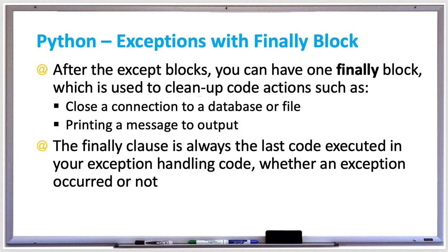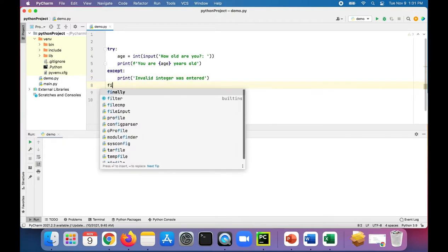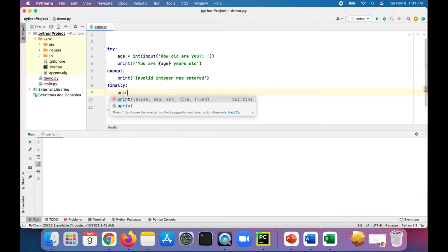Let's take a look at an example of how to use a finally block in Python exception handling. Here again we have this try/except block where we ask 'how old are you?' and print out their age if it's valid, otherwise it prints 'invalid integer was entered.' We can very easily add a finally block like this.